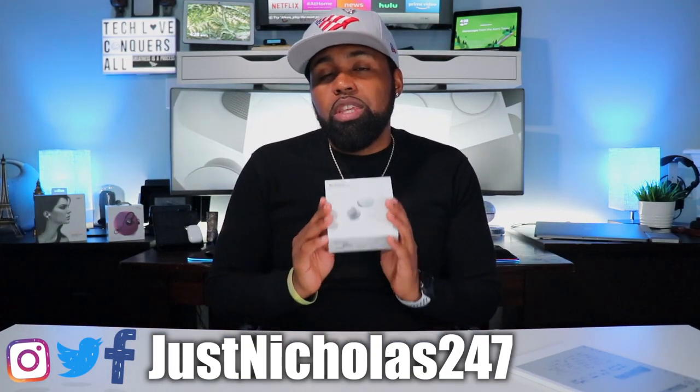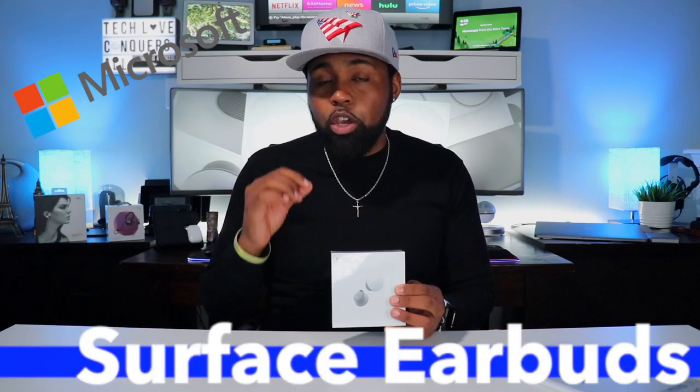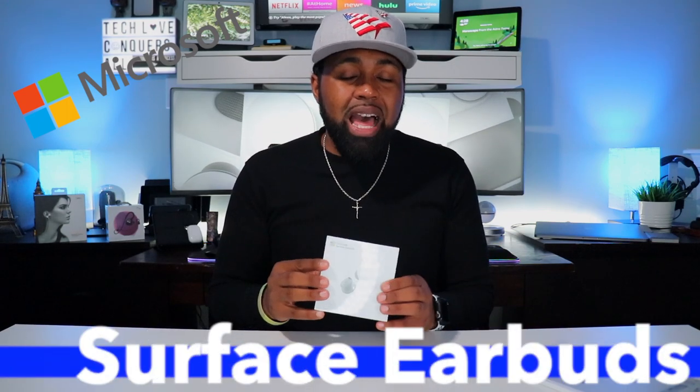I've been waiting for these to come out — the Microsoft Surface Earbuds. I've been waiting on these since October 2019. And now that they have finally come out, I honestly think that Microsoft waited too long to release these. There's been a bunch of earbuds from a bunch of companies that came out, and I think Microsoft is working with a product that is already outdated in the earbud space.